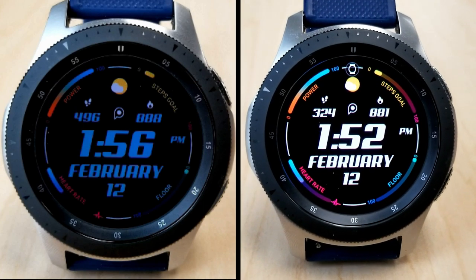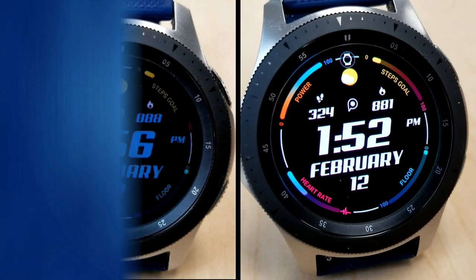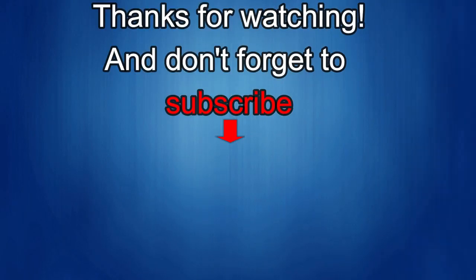I'll catch you guys in the next video — until then, take care! Thanks again for watching. If you liked it, show us some love with a thumbs up, subscribe to the channel, and share the video with your friends. With your support it really helps keep the channel going so I can continue to offer discounts, giveaways, and fresh content. I'll see you in the next episode — until then, take care!